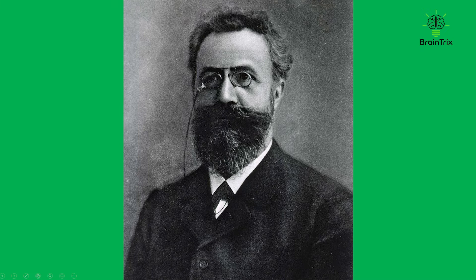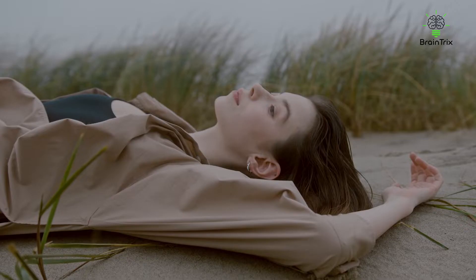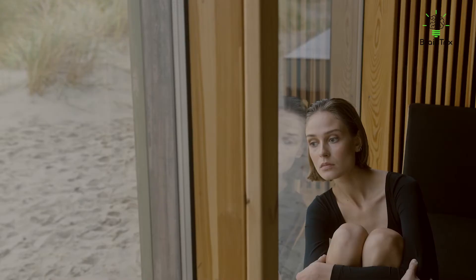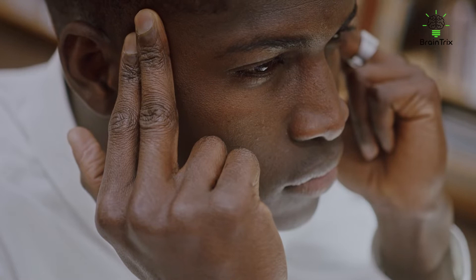Hermann Ebbinghaus, a German psychologist, studied memory and its mechanics. He demonstrated the forgetting curve, showing that we forget more than half of what we learn in just one hour, and we barely remember roughly 30% of what happened one day later. Let's discuss various techniques through which we can memorize quicker than others and store information for a longer period.